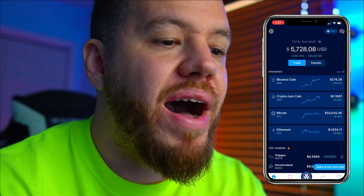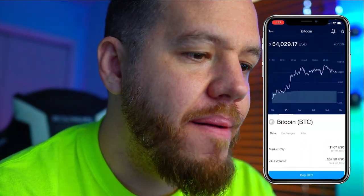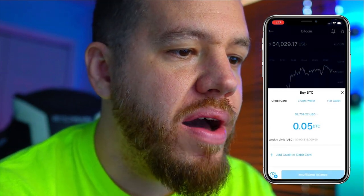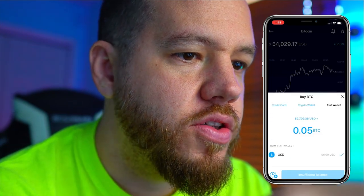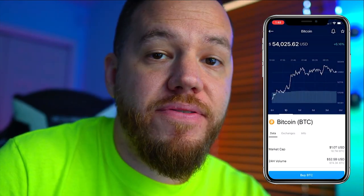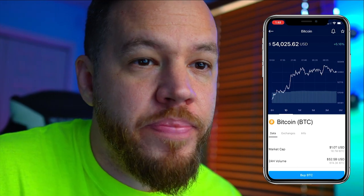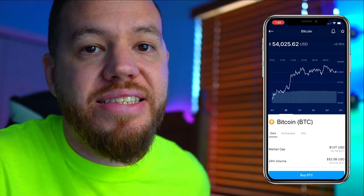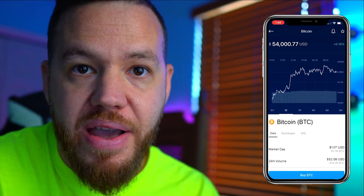To buy any type of cryptocurrency on the app, you just click on the app, hit buy, and then it asks you if you want to buy with credit card, with a crypto wallet, or with a fiat wallet. It's pretty simple. I have not deposited from a credit or debit card, but I did read that if you use your bank, it is free — no fees when depositing money directly from your bank account.